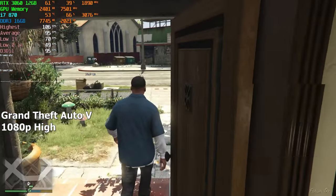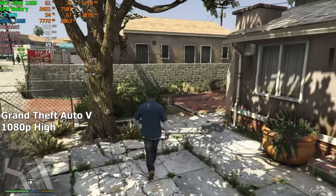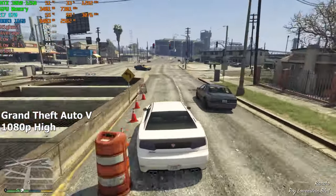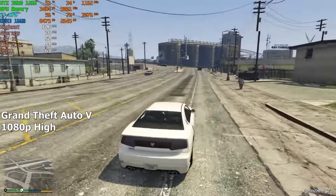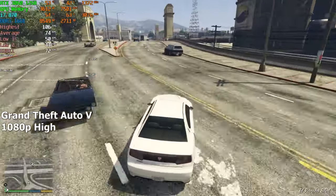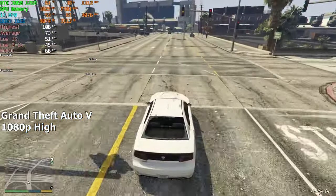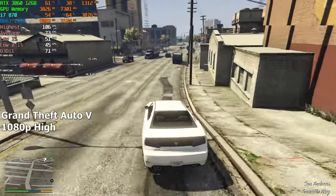GTA 5 ran pretty well on this old i7. The graphics are set to high at 1080p resolution. In this game I saw no stutters or drops in FPS whatsoever. Of course GTA 5 is not the most recent game, but a lot of people still play it, and I was curious to see how this i7 would perform — and as we see, it is performing flawlessly. After driving around for a good 20 minutes, we averaged a solid 60 to 80fps.